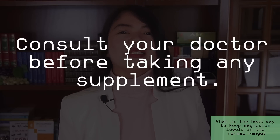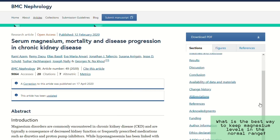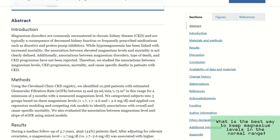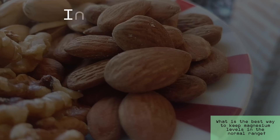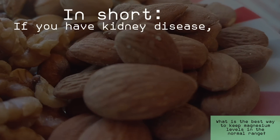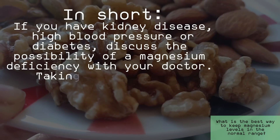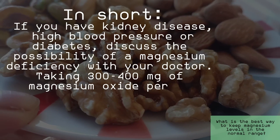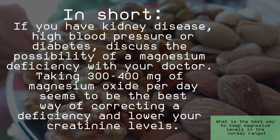My advice, as usual, is to first get checked for serum levels if you want to supplement magnesium. Be especially careful if you have a GFR below 20 or 30. Also, having too high a level of magnesium has its cons — while it won't damage your kidneys, it may still not be something we want. In short, if you have kidney disease, high blood pressure, or diabetes, discuss the possibility of a magnesium deficiency with your doctor. Taking 300 to 400 mg of magnesium oxide per day seems to be the best way of correcting a deficiency and lowering your creatinine levels.